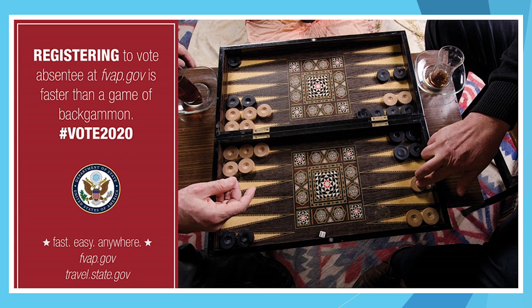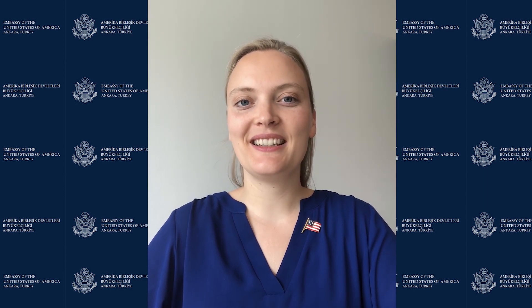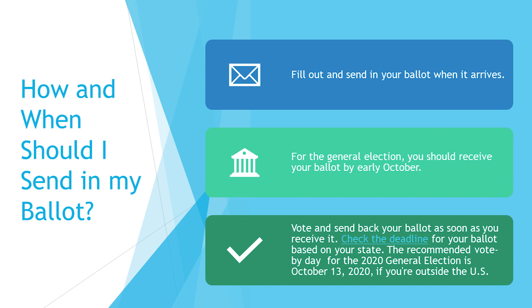Now, we'll turn to Kendra, who will tell us more about what to do once you receive your ballot. Thanks, Kenton. My name is Kendra and I'm the Voting Assistance Officer at the U.S. Consulate General in Istanbul. As Kenton mentioned, I'll be talking about how to send in your ballot and answering your questions about mailing your ballots and using the federal write-in absentee ballot as a backup option.